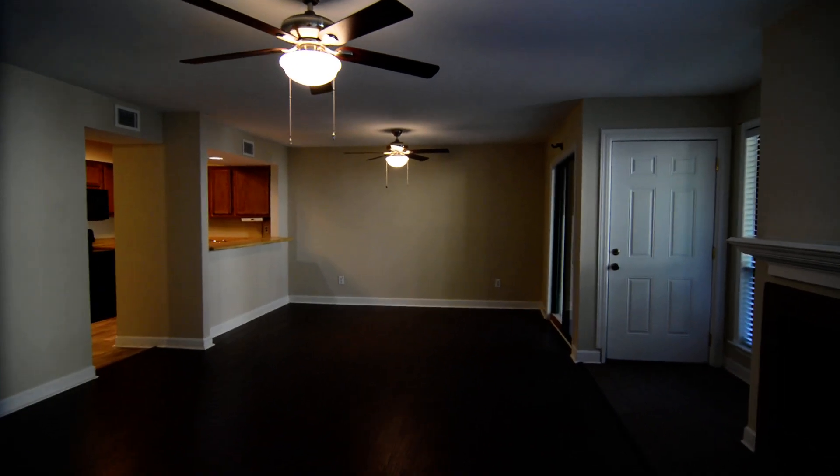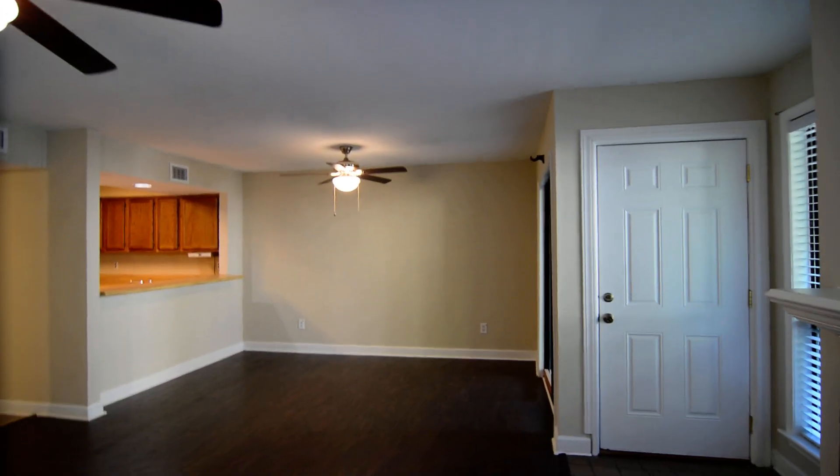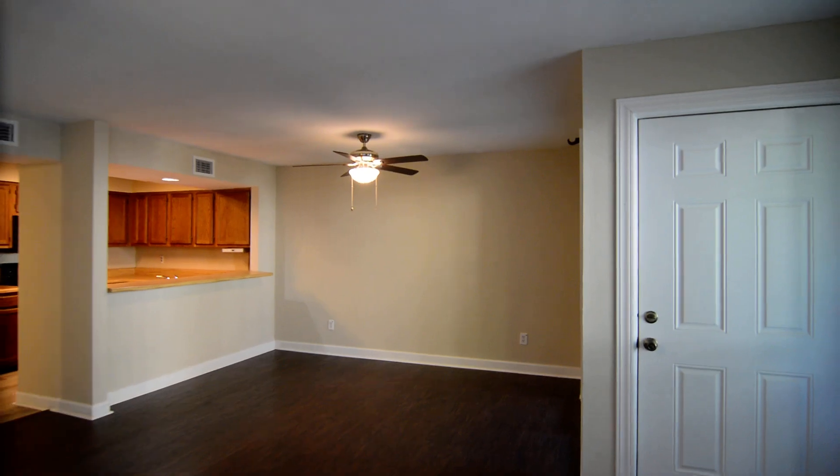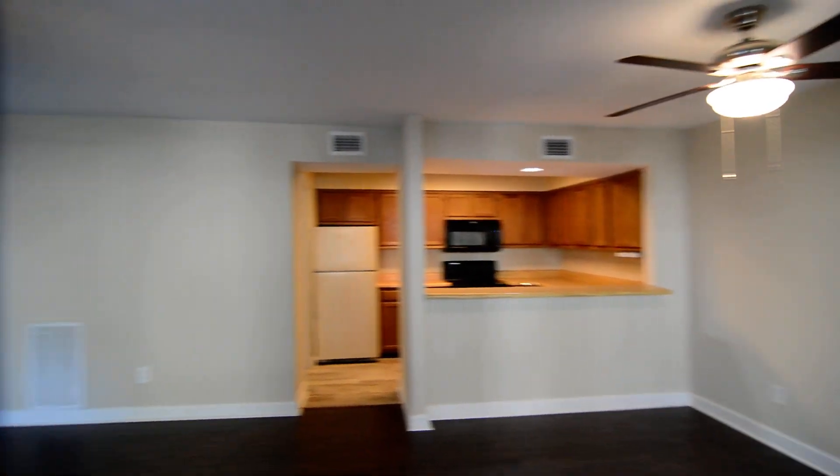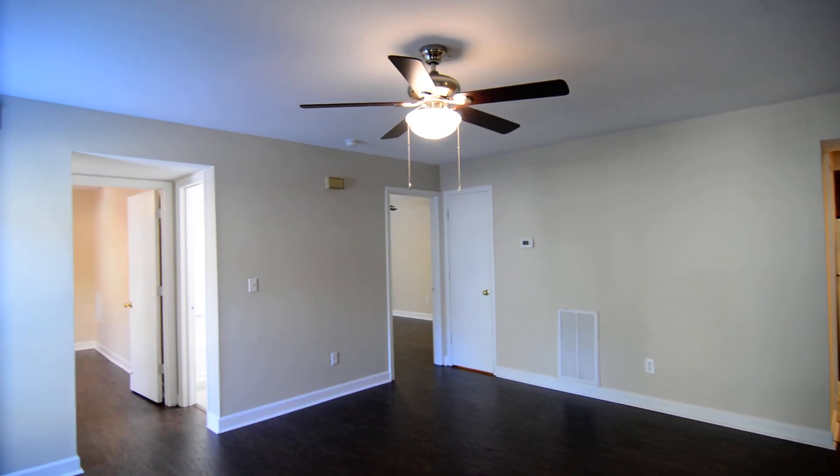That completes our tour of this nice condo in the Rosewood area of Columbia. You can find out more information on this property at 448 Deerwood Street, Unit 5C by visiting our website at turnerproperties.com.